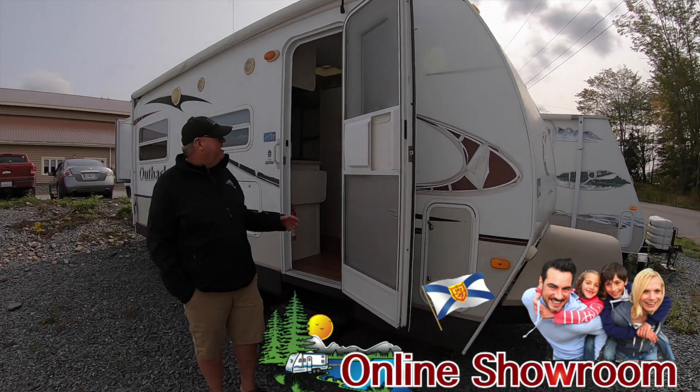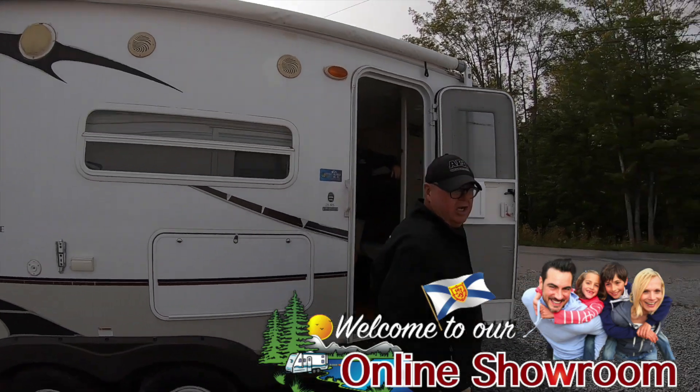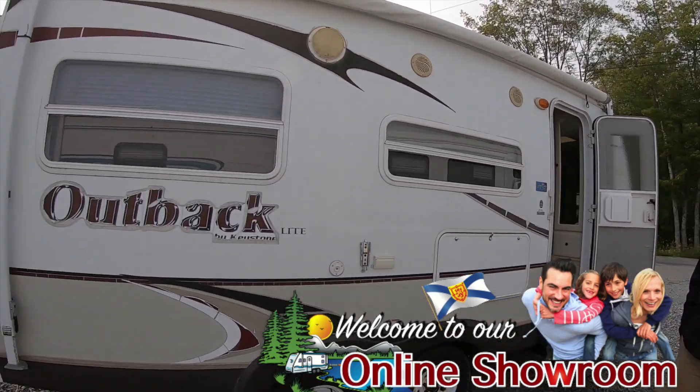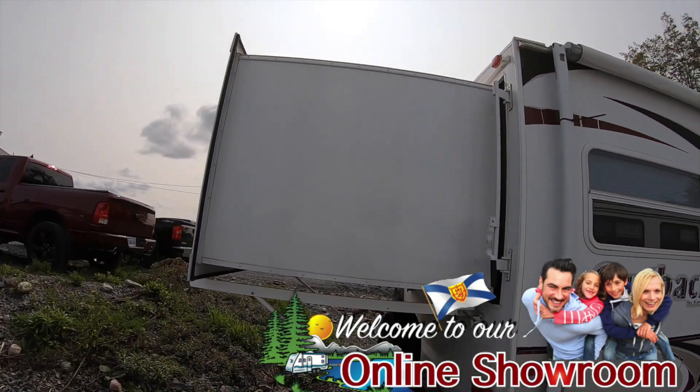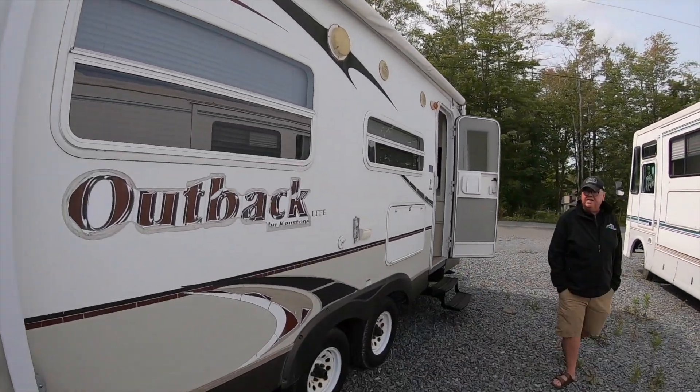I'm Darrell from Pine Acres RV. Here we have another as-is unit, meaning we do not put it near the shop. We have no idea if there's anything wrong with it. It is a 2009, it's a 21 RS, and it is on for $99.95.